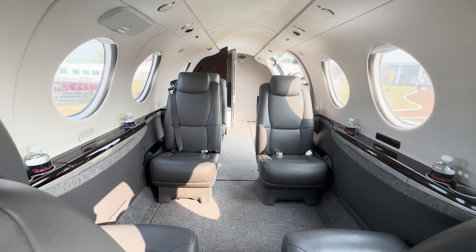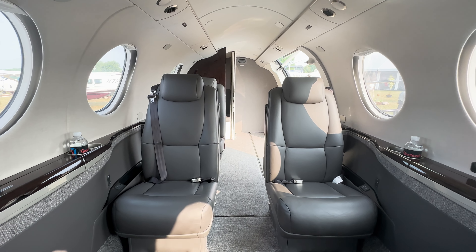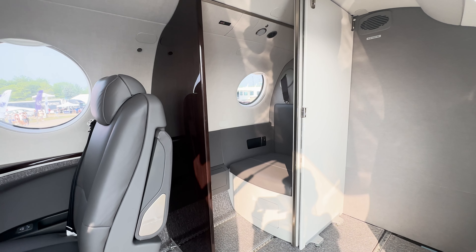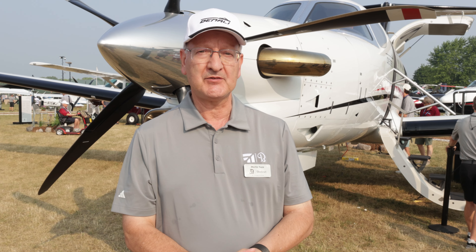The aircraft seats six people in this configuration. We have various options for lavatories — we have a belted lavatory, the aircraft comes with a non-belted carry-on lavatory, and we even have an option for an externally serviced lavatory as well.